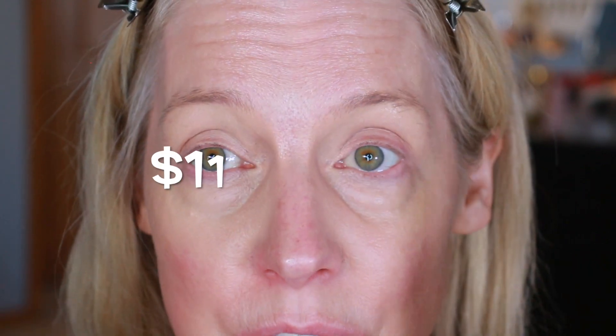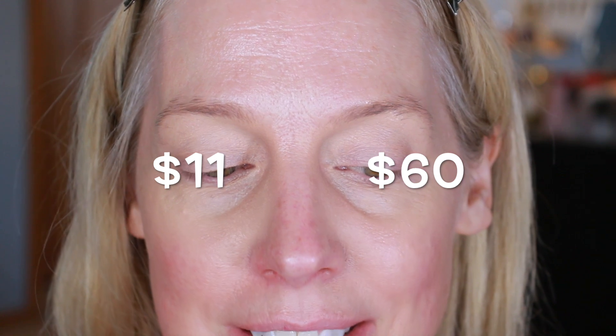I like both sides — I really do. I'm going to put the cost of each side up on the screen. They both look good. Now I'm going to go in and just do a little spot concealing instead of foundation, and then I'll put on my full face.